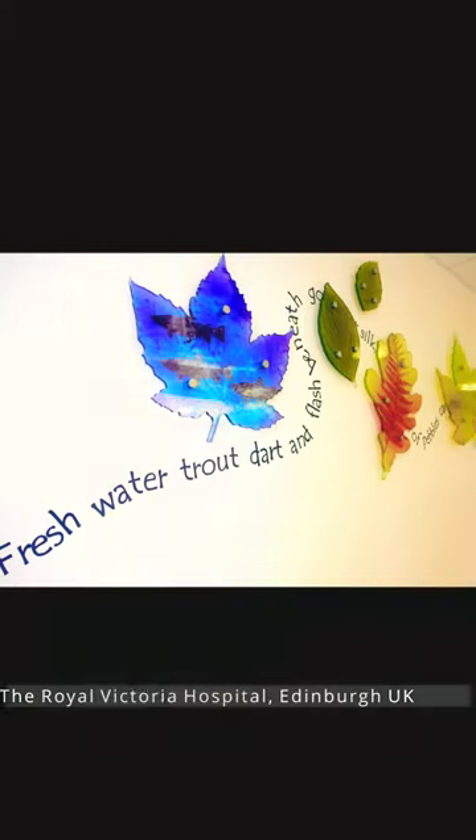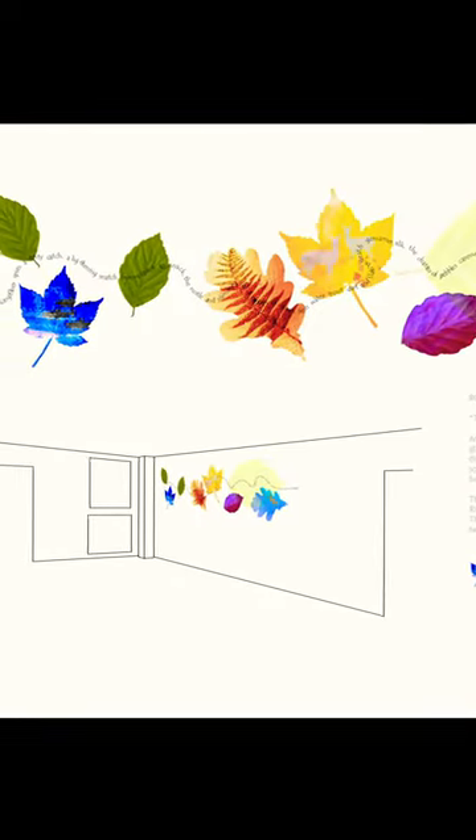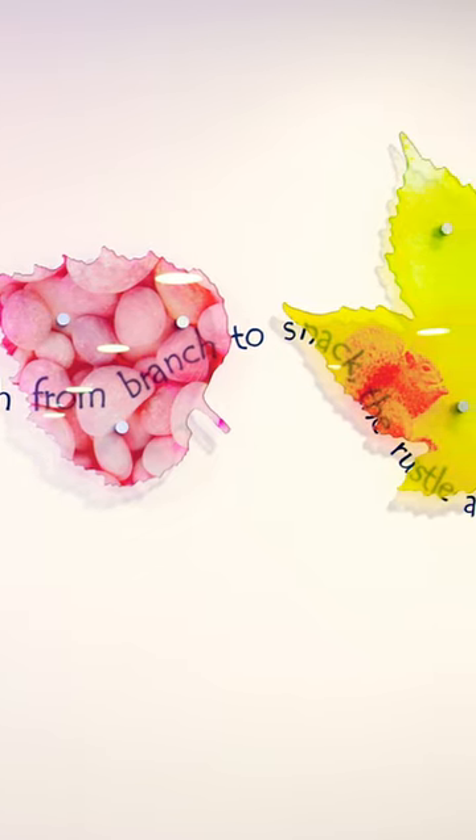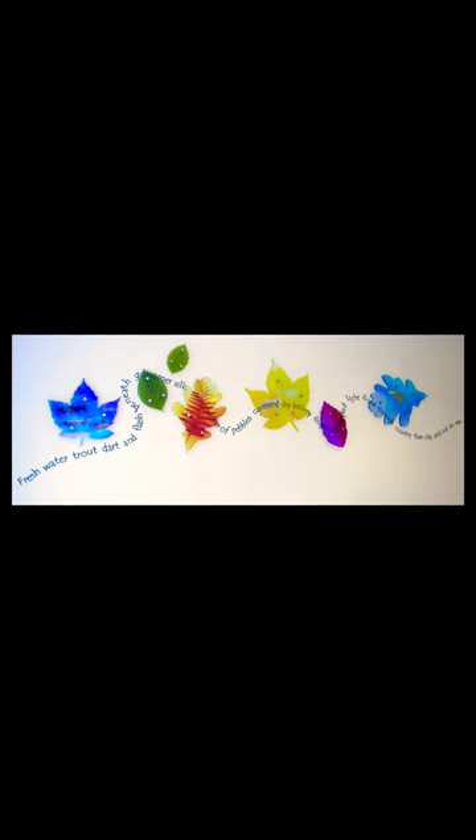Project number three: the Royal Victoria Hospital in Edinburgh. I was working with poetry and glass sculptures. I created a poem which was written onto the wall, and there were glass sculptures hanging with it, so it was sort of a three-dimensional poem — just breaking new ground for me, using glass in an interesting, exciting way.